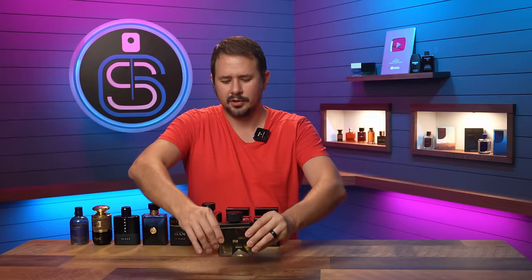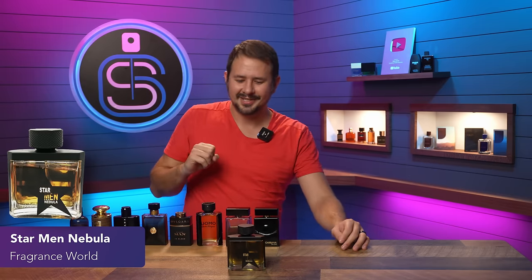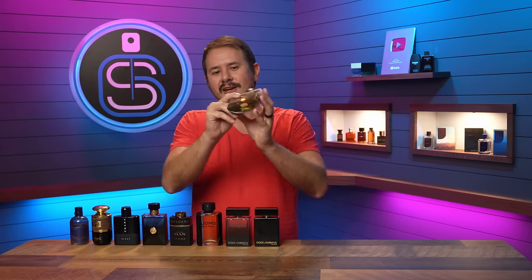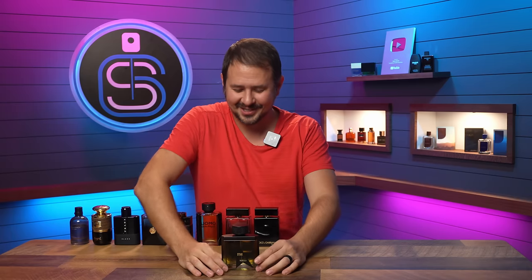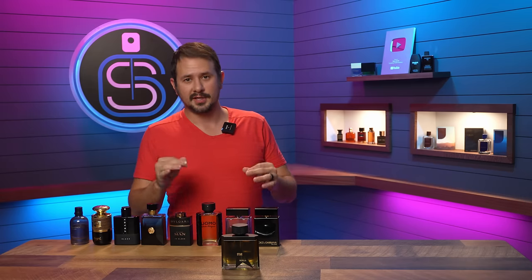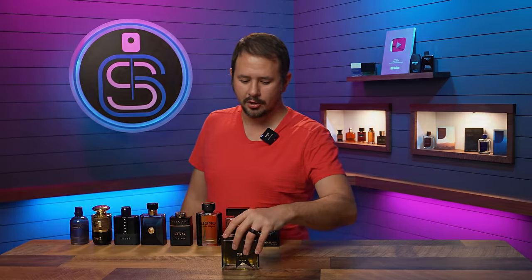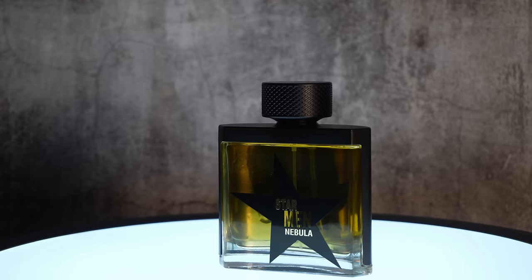Another clone — Star Min Nebula from Fragrance World, a clone of Pure Malt from Mugler. The presentation interestingly looks like a strange take on Nautica Voyage with the Amen Star right there. Pure Malt and Pure Havane by Mugler are two of the best fall designers ever made, and they were both discontinued — so thanks for that, Mugler. But you can get this for a really good price and it'll get you quite close to Pure Malt. If you've been missing that PM, you've got to get some of this.